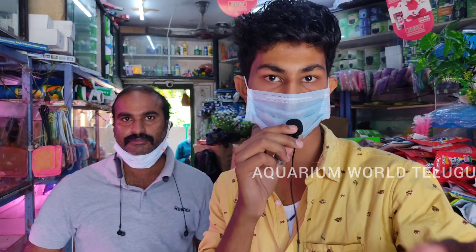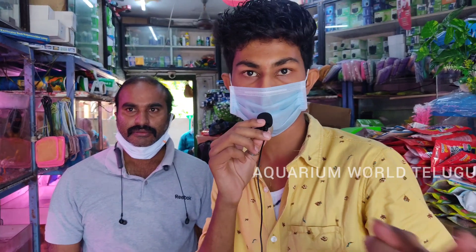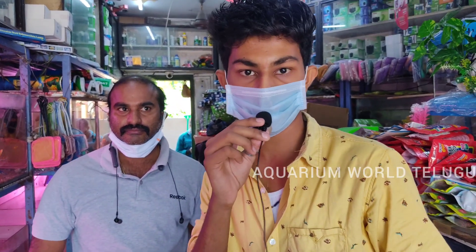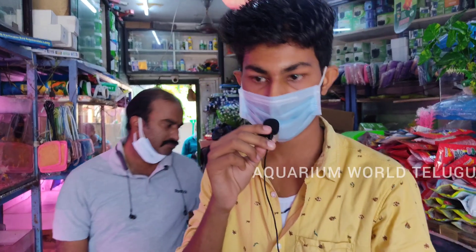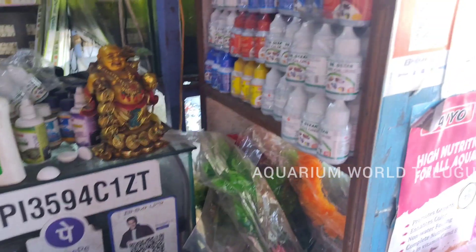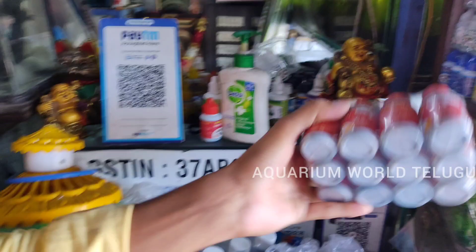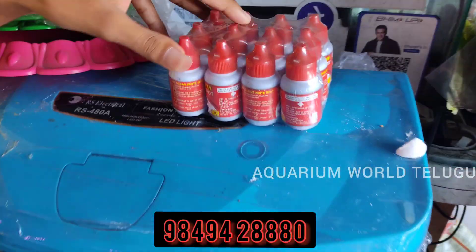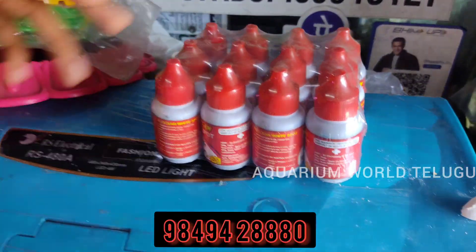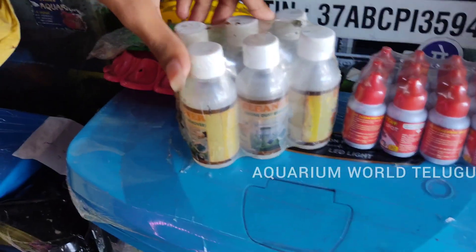This is the aquarium shop. Check the address given. There are many items available at various rates. Here we also have liquids; starting price is 30 rupees. There are 1.50 meter options. We have tank cleaner available for 80 to 100 rupees.